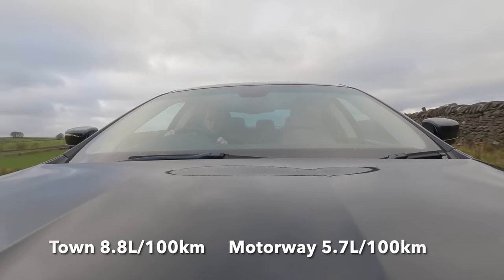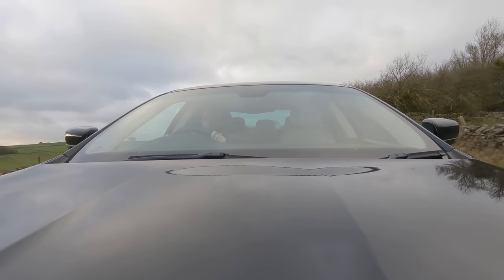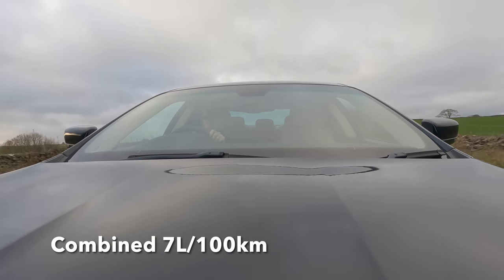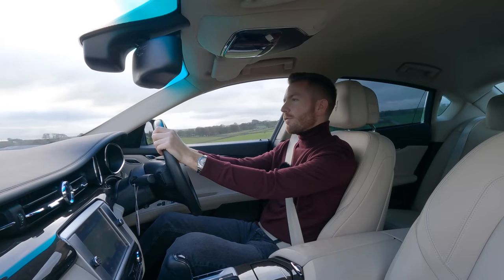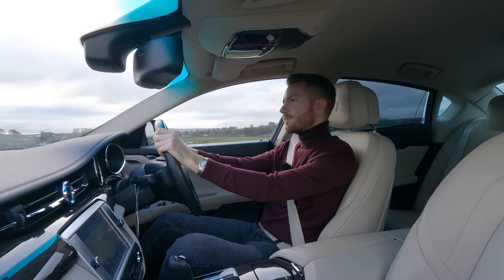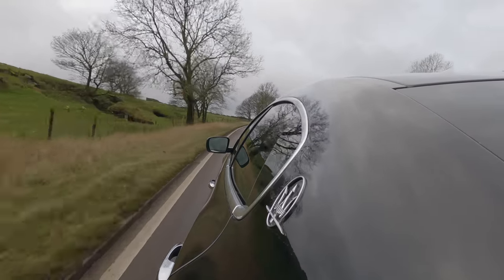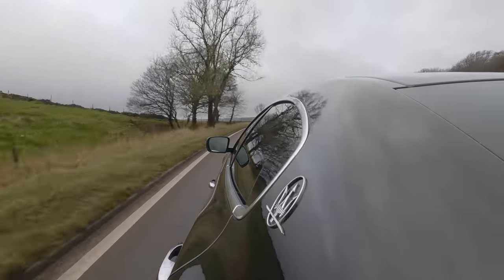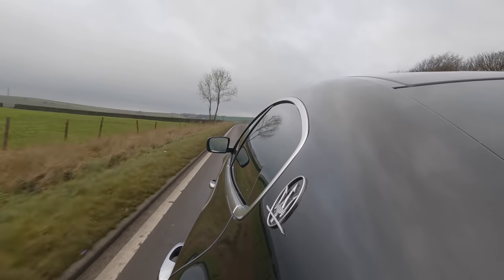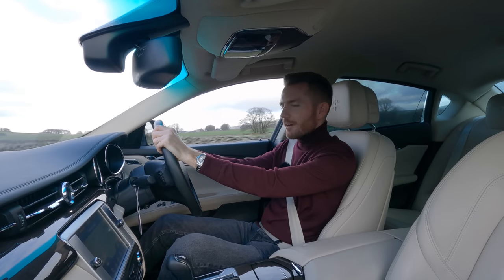It'll do 32–33 miles per gallon around town and 50 on a motorway run, so as I said at the start, you've got a Maserati that will average 40 miles per gallon — impressive. If you don't fancy the diesel, you could go for a V6 or V8 petrol, but your MPG will halve. As much as I always say you're better off going for the petrol to avoid DPF issues and injector issues, if you do 15,000 miles a year or more, you're still better off going for the diesel.